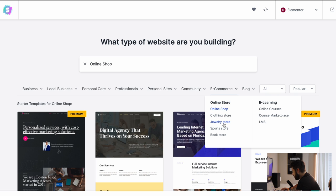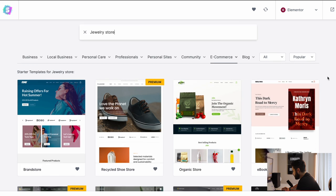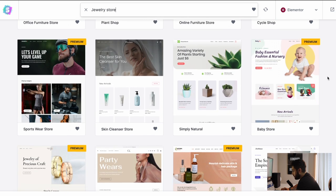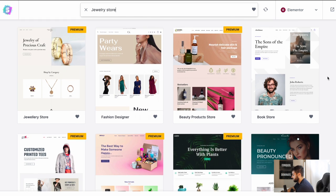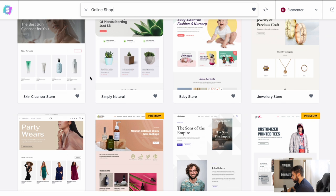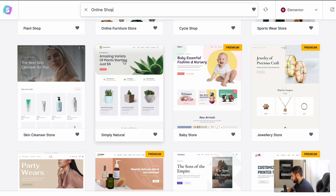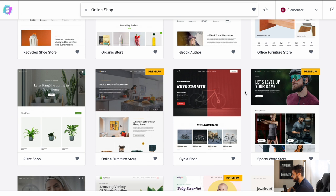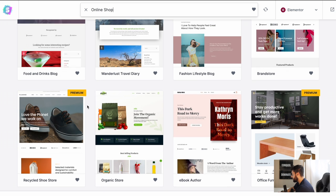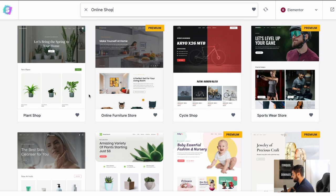Here are our template options — you can see there are so many different options. For business, restaurant, agency, real estate, local businesses, personal care, beauty, fitness, salon. In this case, we're going to go to E-commerce and we want an online shop. Since we're doing jewelry, let's click Jewelry Store and see what they have. I quite like this plant shop one — I think I'm going to go with this plant shop one. Actually, I really like this 'Simply Natural' one because we're going for this sort of aesthetic.